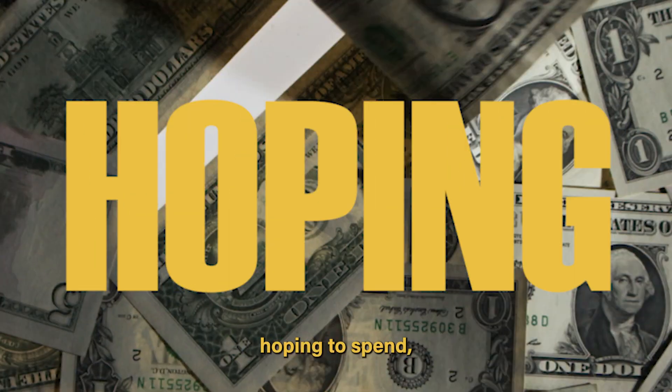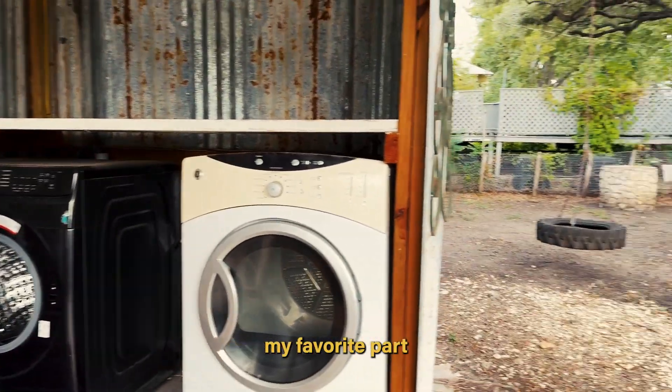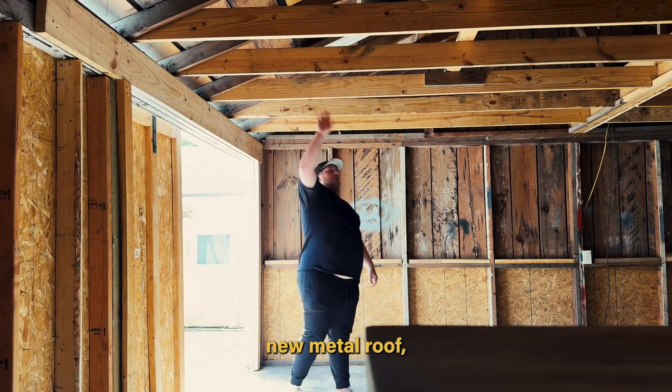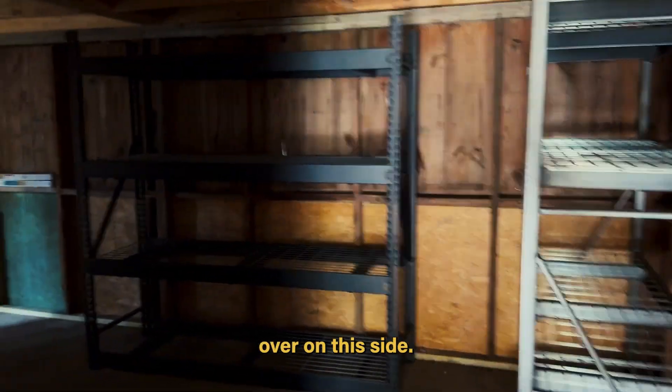I think we just paint it, sand it, make it flush to the floor — call it a day. Don't spend a bunch of money on that. All in all, we're hoping to spend 12 to 15 grand to get this thing ready. My favorite part about this house is that there's a shed in the backyard with a new metal roof. This shed is super cool — it also has additional storage on this side.